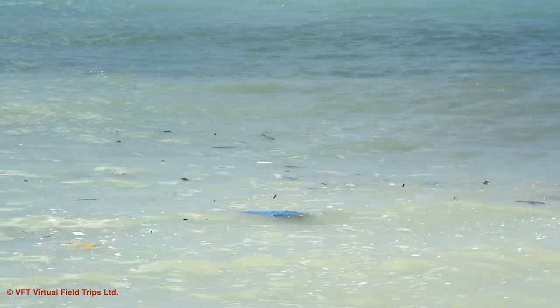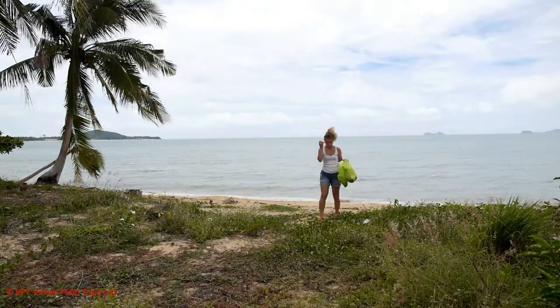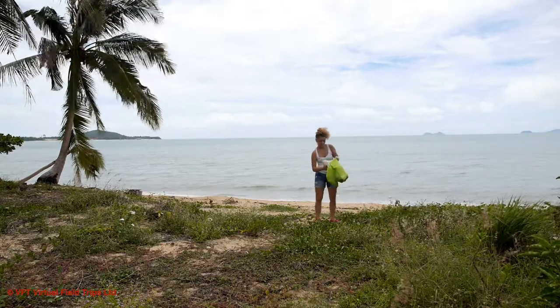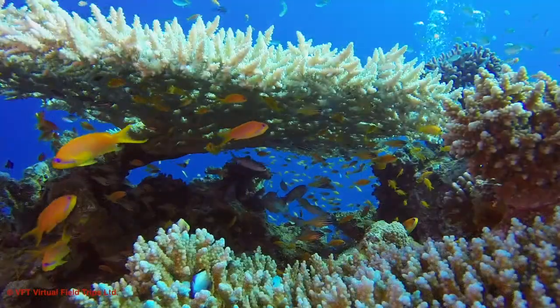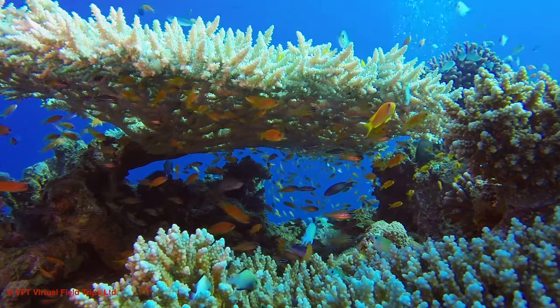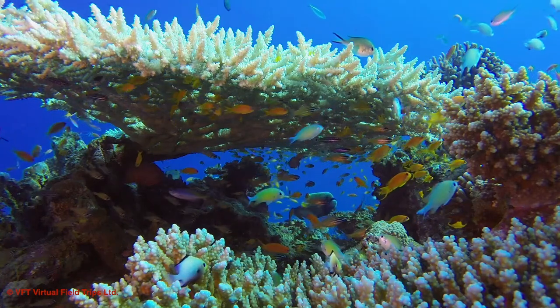You don't have to have seen a coral reef to damage one, and you don't have to be near a coral reef to help protect one. Together, let's do all we can to save the living treasures that are coral reefs. We hope you enjoyed finding out about life on a coral reef and hope that you'll come along on another trip with us really soon. Bye for now!